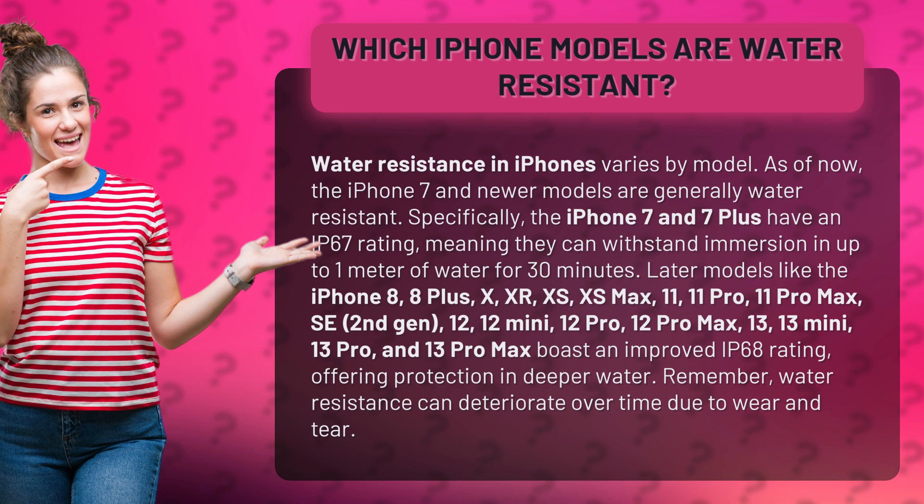For 30 minutes. Later models like the iPhone 8, 8 Plus, X, XR, XS, XS Max, 11, 11 Pro, 11 Pro Max, SE second gen, 12, 12 Mini, 12 Pro, 12 Pro Max, 13, 13 Mini, 13 Pro, and 13 Pro Max boast an improved IP68 rating, offering protection in deeper water. Remember, water resistance can deteriorate over time due to wear and tear.